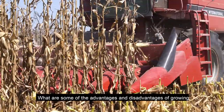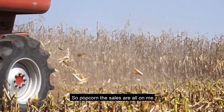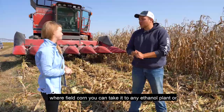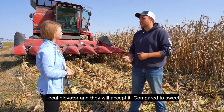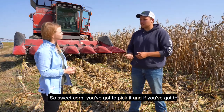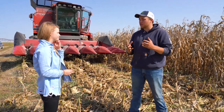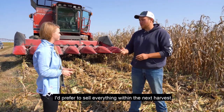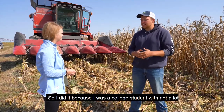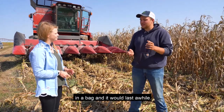What are some of the advantages and disadvantages of growing popcorn compared to sweet corn, Indian corn, or field corn? With popcorn, the sales are all on me — if I don't get it sold, it's not going to get sold. Whereas field corn, you can take it to any ethanol plant or local elevator and they will accept it. Compared to sweet corn, popcorn has a much longer shelf life. Sweet corn you've got to pick and eat within a week, but popcorn you can put in a package and it will last up to two years. I started because I was a college student without a lot of extra time to sell sweet corn, but popcorn I could put in a bag and it would last a while.